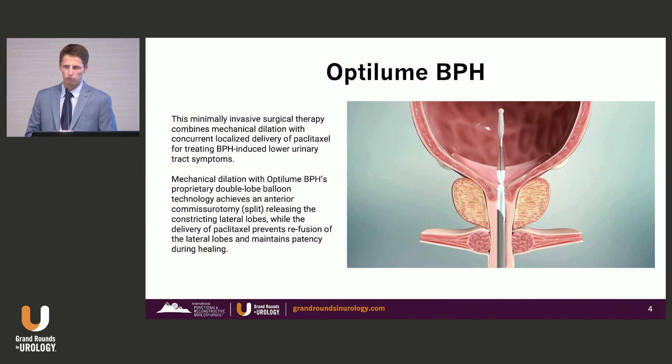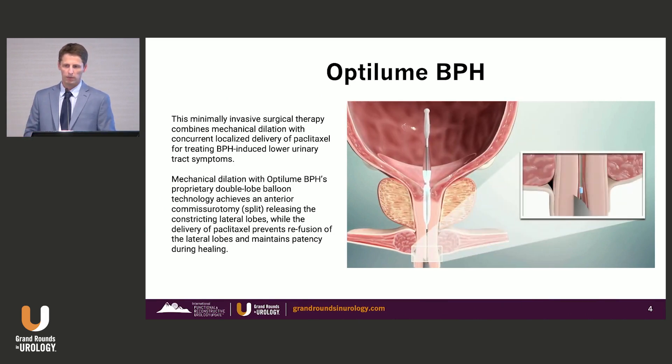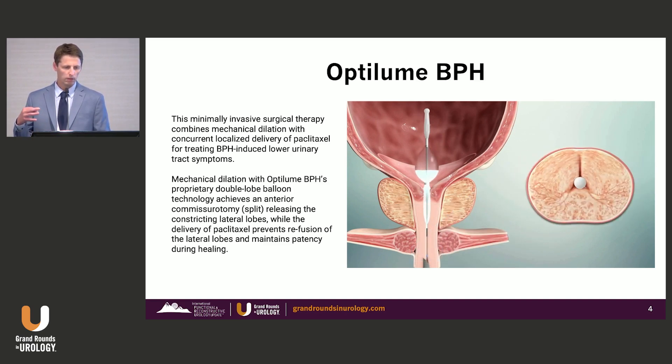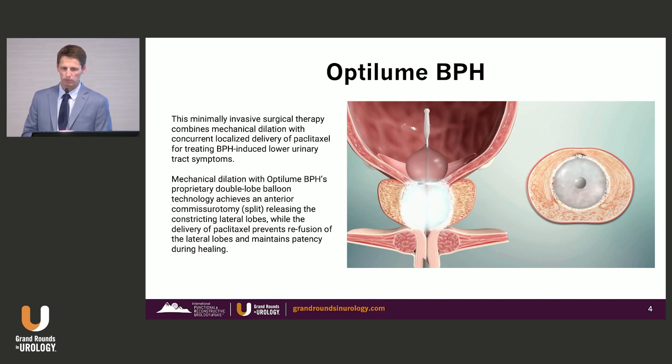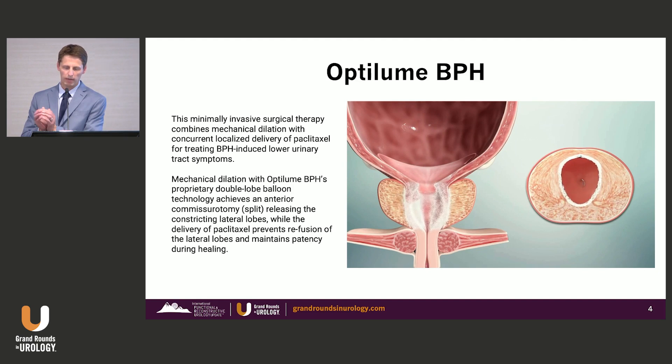The OptiLume BPH is really the only BPH option that combines a device and drug delivery. It involves mechanical dilation utilizing a double-lobed balloon — not the balloons we saw back in the 90s. This double-lobed balloon creates a 12 o'clock split, really an anterior commissurotomy in the prostate, separating those obstructing lateral lobes and changing the shape from basically an inverted V to a U shape. The penetration of the paclitaxel drug into that tissue helps prevent the re-fusing of those lateral lobes, keeping a nice open interior channel.